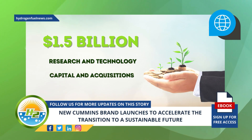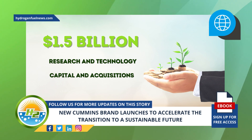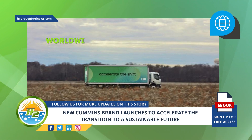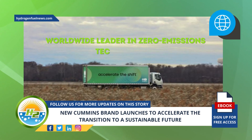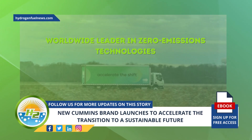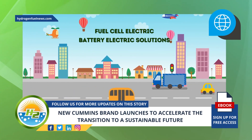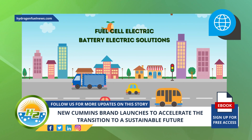This new Cummins brand is now a worldwide leader in zero-emissions technologies. Today it provides fuel cell electric and battery electric solutions across industrial and commercial applications, with hundreds of electrolyzers producing hydrogen across the globe.